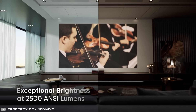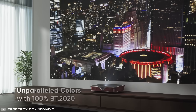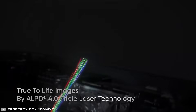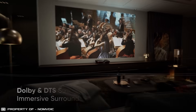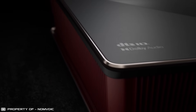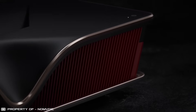Daytime viewing is possible thanks to high brightness, and color saturation is achieved through separate lasers for the three primary colors — red, green, and blue. The device comes with built-in speakers and also offers special outputs for connecting your audio system. In addition, the projector boasts an elegant design that will seamlessly fit into any interior.